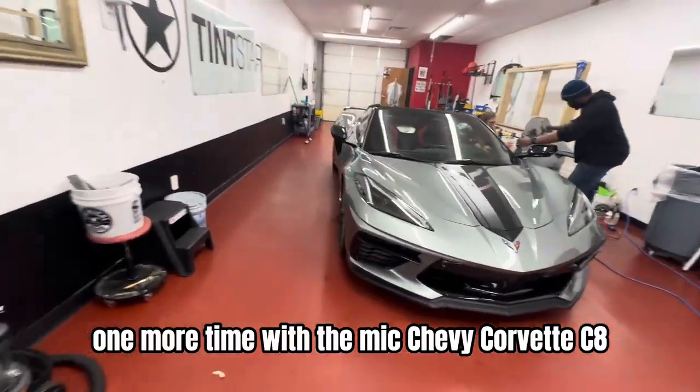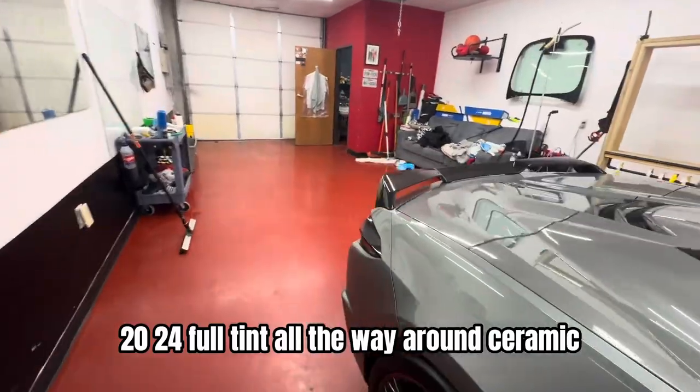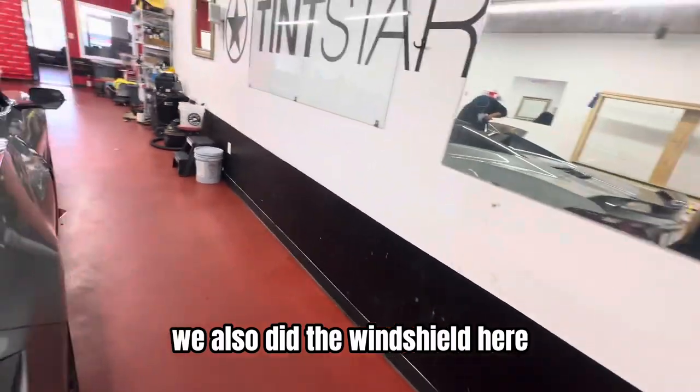All right, one more time with the mic. Chevy Corvette C8, 2024, full tint all the way around, ceramic, including the little window. Bailey's finishing up that last window, we also did the windshield here.